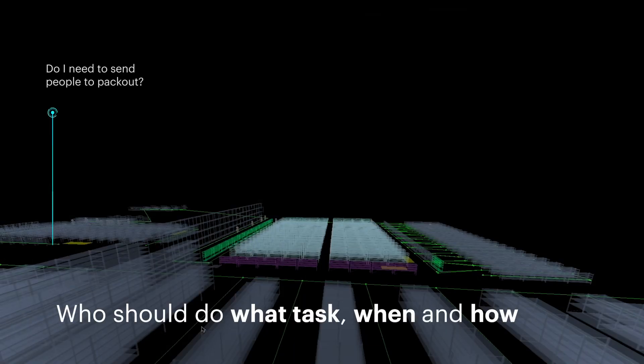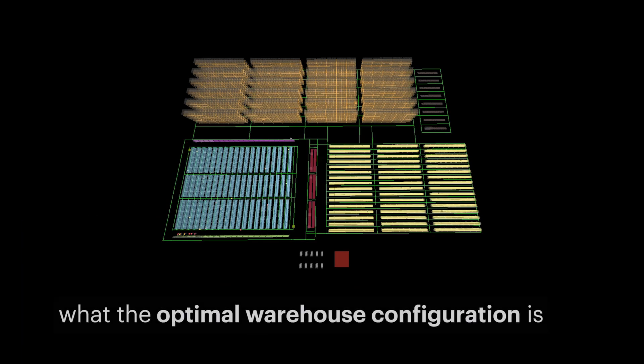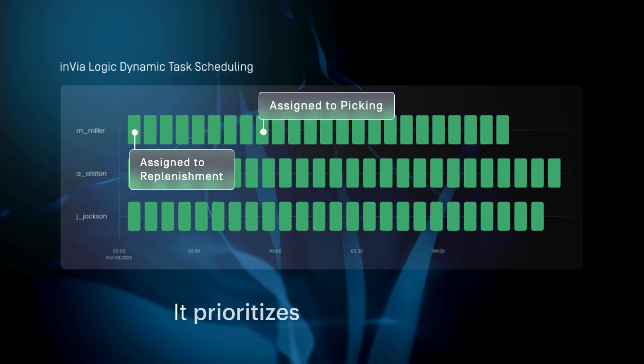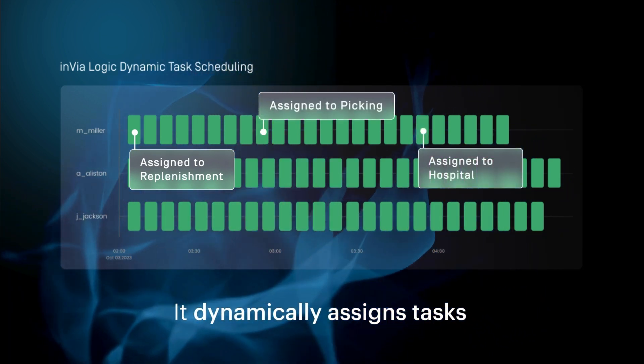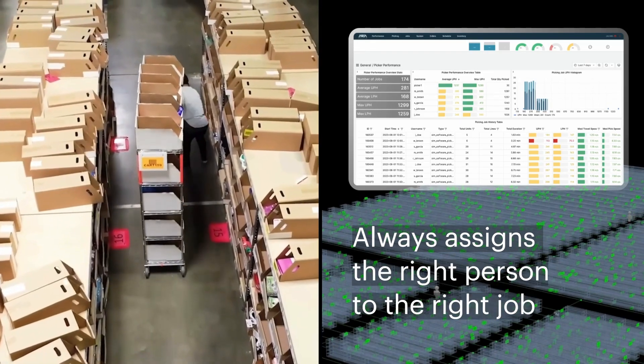Like who should do what task, when and how, where the inventory should go and what the optimal warehouse configuration is. It plans, prioritizes and dynamically assigns tasks using workers' performance metrics to always assign the right person to the right job.